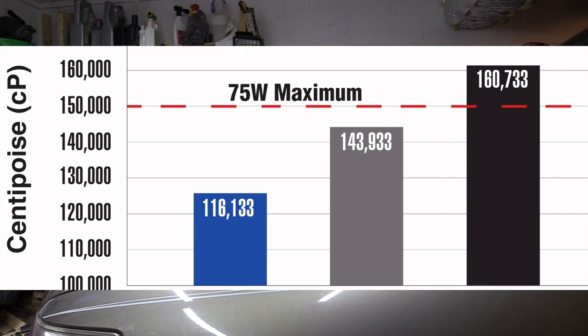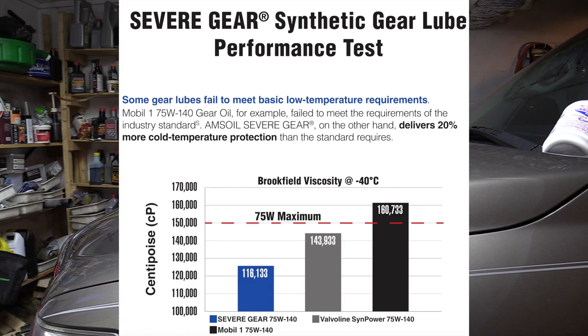Sometimes we think the big brand names are the best, but in reality big names are not always the best. As you can see in the chart, there is a fail, a medium, and a lowest number. The one that says fail is actually Mobil One gear oil — it actually failed the industry requirements. It does not even meet the standards required for gear oil.